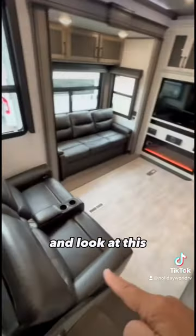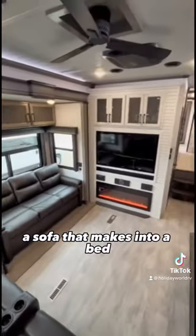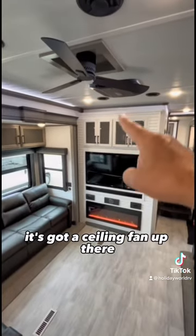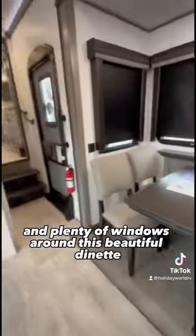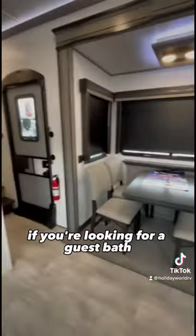Look at this beautiful living room with theater seats, a sofa that makes into a bed, and an entertainment wall with a fireplace. There's a ceiling fan up there and plenty of windows around this beautiful dinette.